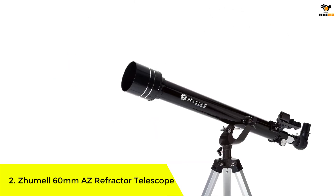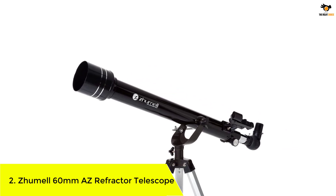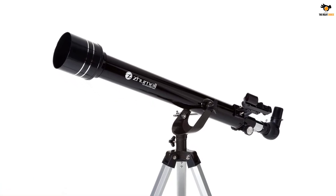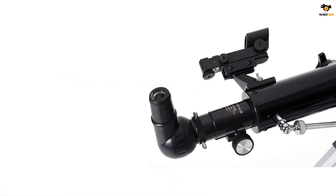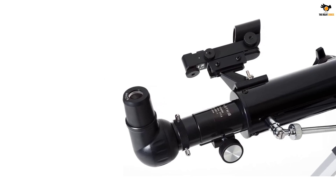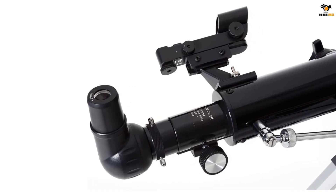Number 2: Zoomel 60 millimeters AS Refractor Telescope. Zoomel provides field-tested, precision-crafted telescopes at the best possible value. Even if you are just an amateur beginner in astronomy, you don't have to settle for an entry-level telescope. Being a Zoomel customer, you will enjoy astronomy in rich and colorful detail.